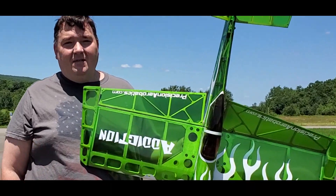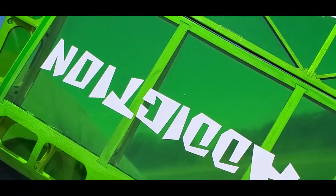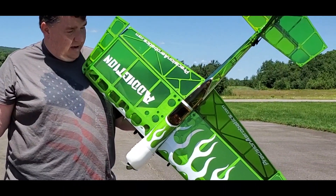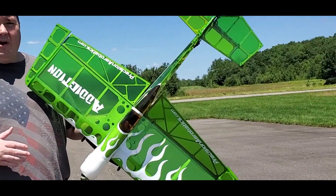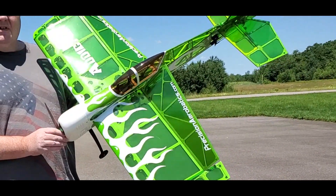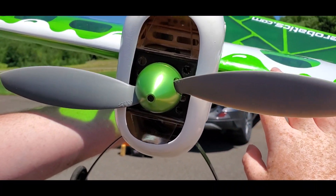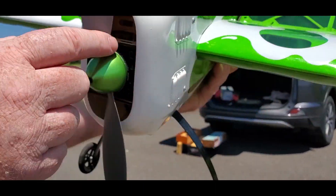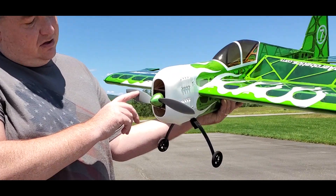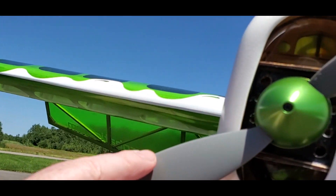Hey everyone! I just built my Precision Aerobatics Addiction — beautiful balsa plane. I got the green and white, which I love — very easy to see in the air. I have all the recommended hardware: the IPA Pro kit, which comes with the servos, motor, speed controller, and everything. I also found a really nice green spinner on eBay, which I was surprised to find in that color. The IPA kit doesn't come with the Vox prop — it comes with the slow fly 11x3.8 prop.